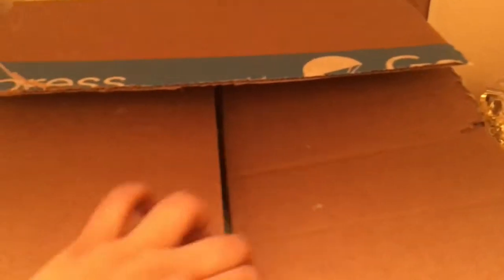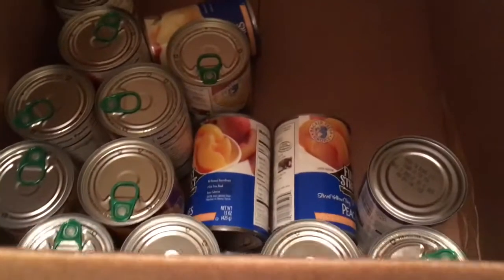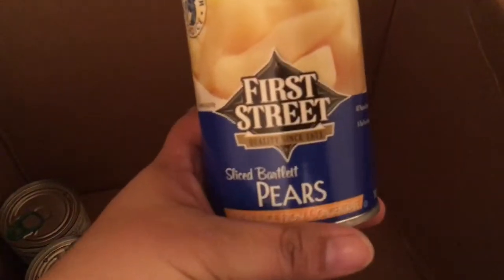Moving on to box number three. Opening Google Express boxes is like opening a Christmas gift. Such a big box — they could have used the same size.